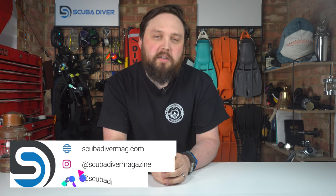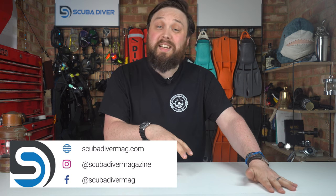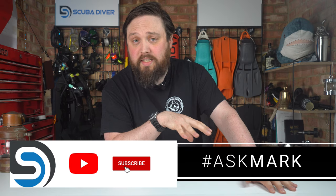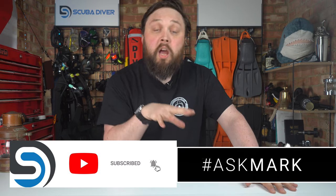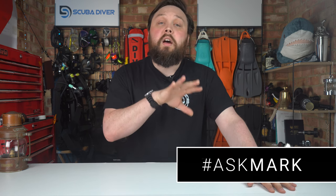Hi everybody, welcome to Ask Mark, our scuba diving Q&A. You ask the questions down in the comments section underneath this video on YouTube, and if you use the Ask Mark hashtag, then I and the Scuba Diver Magazine subscribers answer your comments so you can get an answer as soon as possible. But as soon as I can, I turn that question into a video to better explain and answer questions, because there are no silly questions when it comes to scuba diving. Today I'm answering a question from Marcus about losing logbooks.